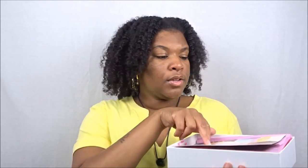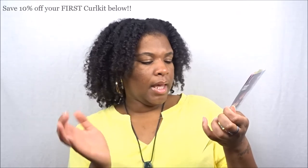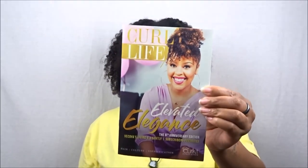So let's dive right into this month's curl kit. Of course we always get the Curl Life booklet, and it is Curl Kit's six-year anniversary — congratulations! This is my second year being a part of Curl Kit, so I'm excited. It has this beautiful naturalist on the front; her name is Vicoya, such a beautiful name. This month's theme is 'Elevated Elegance: The Sixth Anniversary Edition,' featuring Vicoya's living elegantly and subscriber favorites.